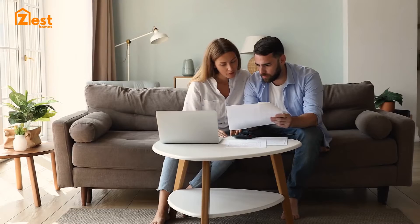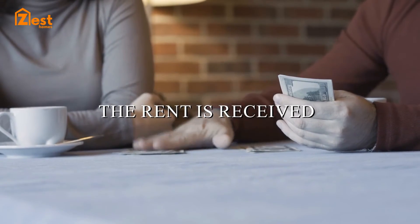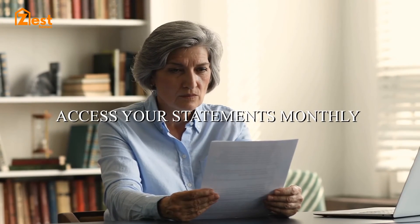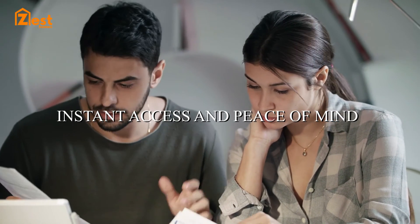The tenant is sent a reminder to set up their standing order mandate. Each month the rent is received, processed and paid on the same day. Our system enables you to access your statements monthly, quarterly or annually, giving you instant access and peace of mind.